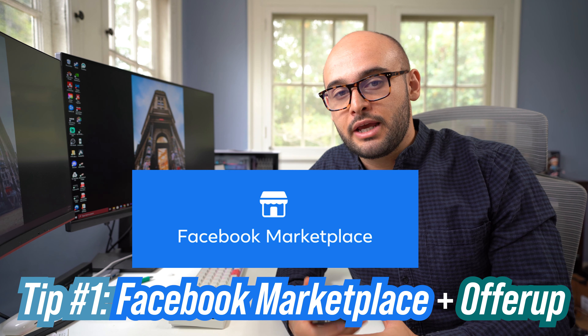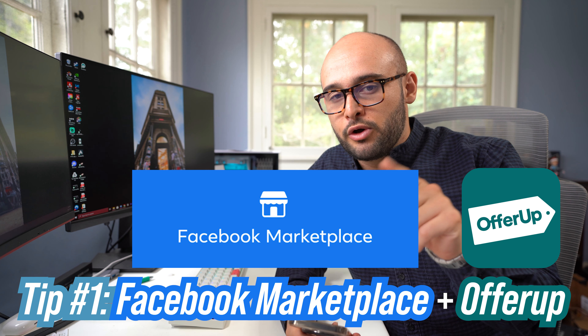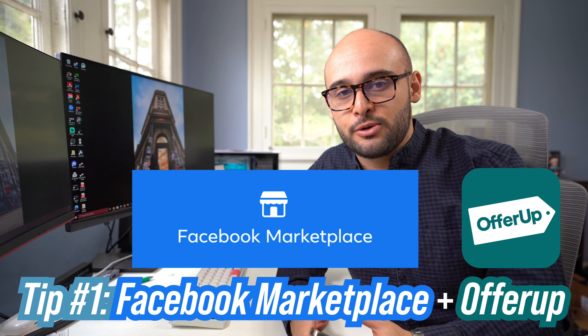I lied — the first place we're actually going to be going to is my phone. The reason I want to start on my phone is because we're going to do the low hanging fruit of this saving money shopping topic. So the first place I go to look when I'm looking for a new product is actually Facebook Marketplace and OfferUp. I'll say one or the other, but I mean both throughout this whole segment.